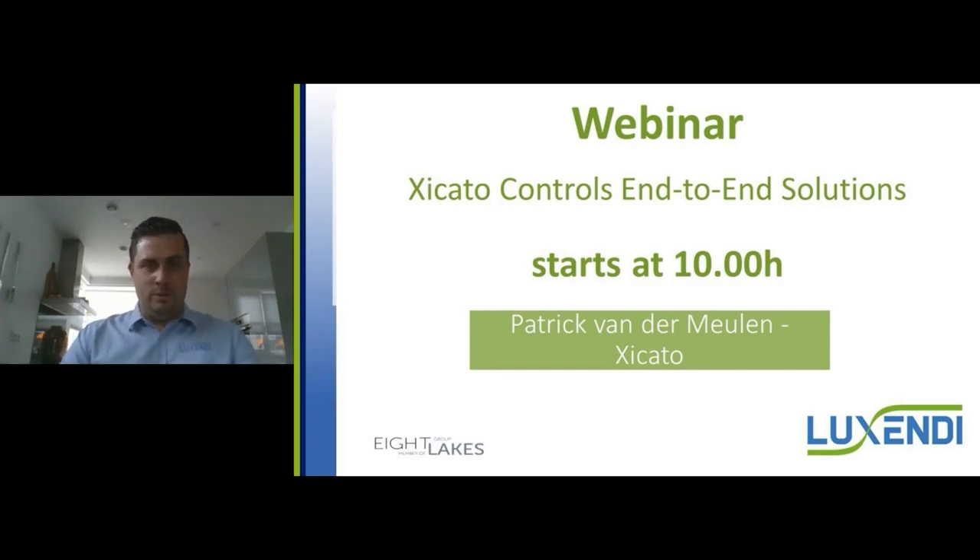Good morning, everybody. Welcome to the second webinar that we're hosting from Luxendi. In this webinar, Cicato will announce a little bit about the Bluetooth controls, and I would like to give the words to Patrick van der Meulen from Cicato.